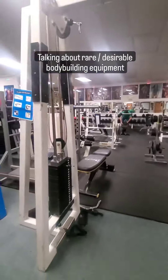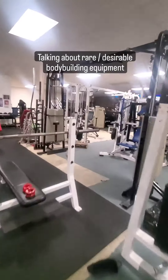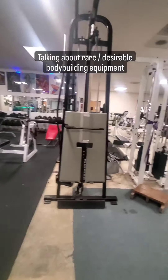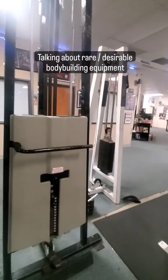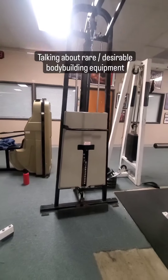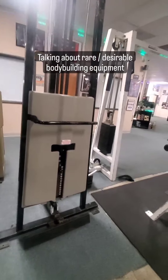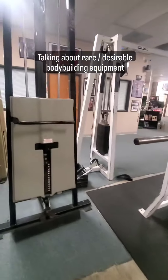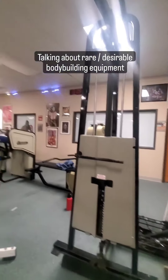We have our old-school MaxiCam cable crossover machine, but we've also got a Kevlar belt-driven machine made by Nautilus back in the late 80s, possibly early 90s. It's part of the ST2 series Kevlar belt-driven crossover. What people like about belt-driven crossovers is it feels a little bit smoother compared to cables — just a smoother action in the motion. So it can be very desirable.